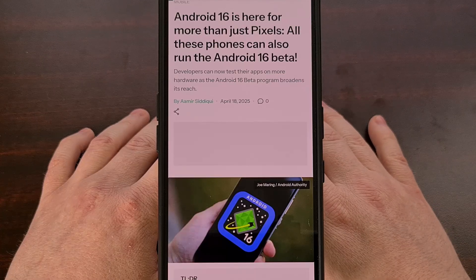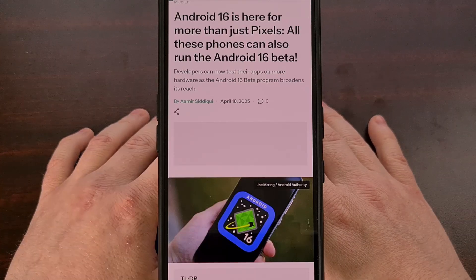Even if you aren't using a Google Pixel smartphone, you may still be able to test out the Android 16 beta right now.